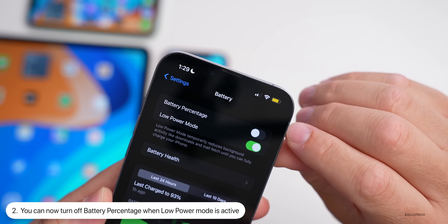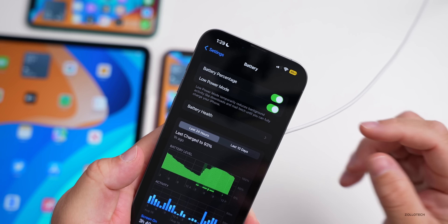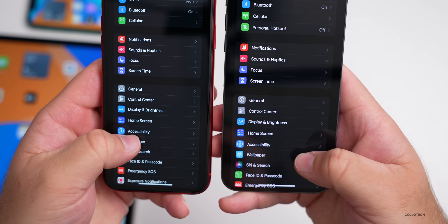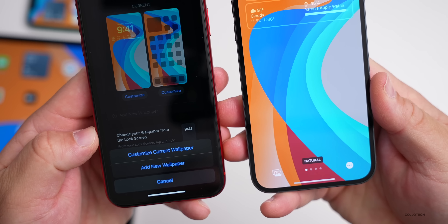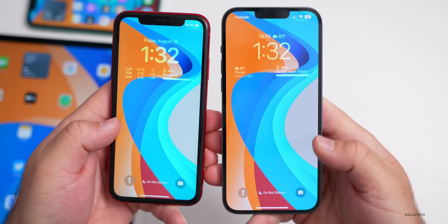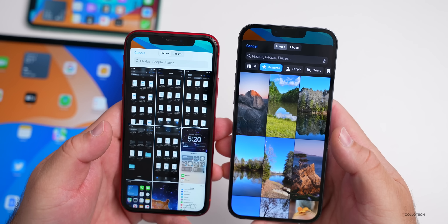Regarding Live Activities — last week I showed a stopwatch or timer appearing on the lock screen via Live Activities. However, Apple has removed the ability for third-party apps to use Live Activities. This is across all devices. Apparently Live Activities will not be in the initial release of iOS 16 and will come later as apps are updated.